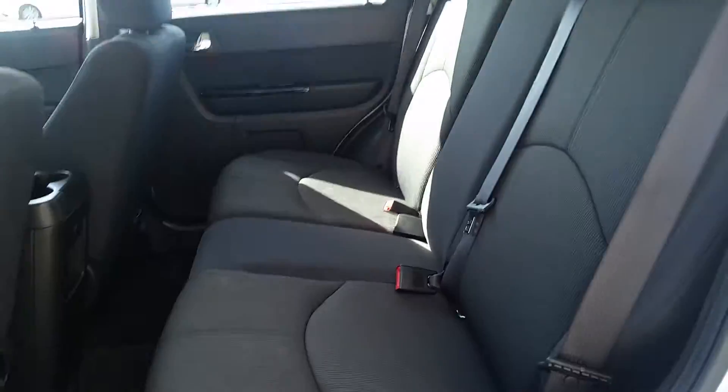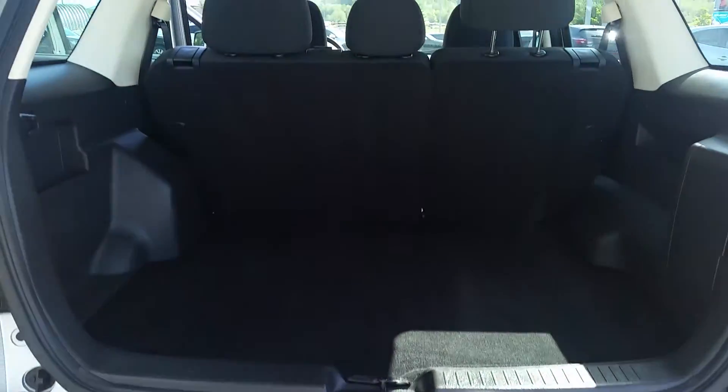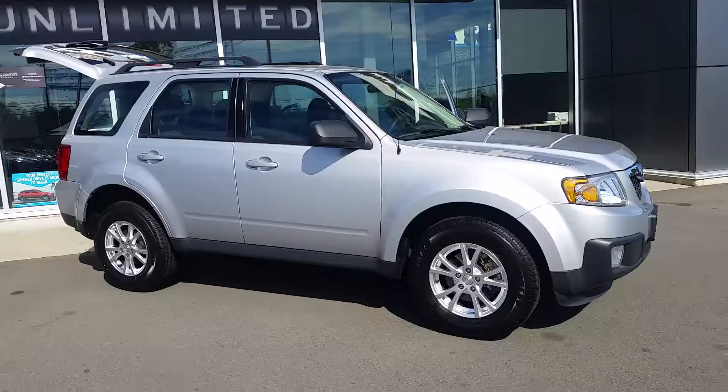Quick, better look at the back, and then in the back hatch. You can see this is in like showroom condition. Beautiful vehicle. Give me a call here at Coastline Mazda and we can set up your test drive. Bye for now.